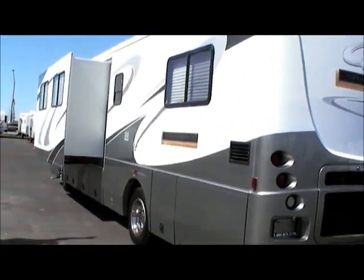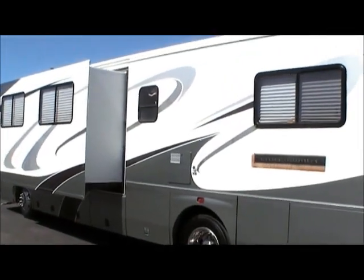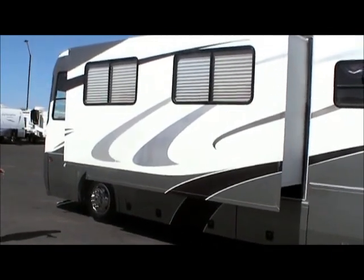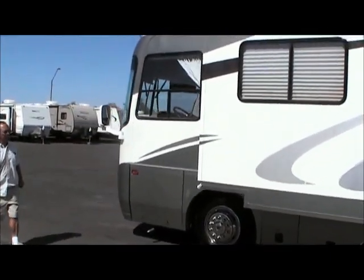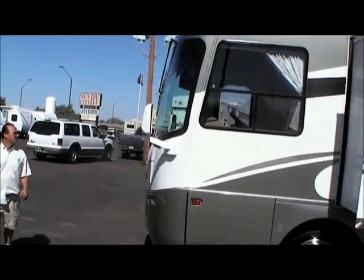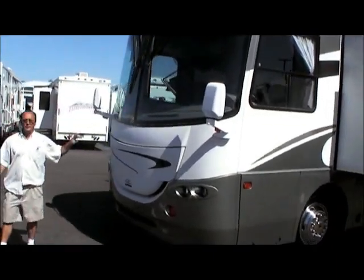Coming around this side, you'll notice it's a fiberglass exterior with a full slide. It's got a 10 gallon water heater and 50 amp service. And as you can see coming back around the front, it's got a two piece windshield.